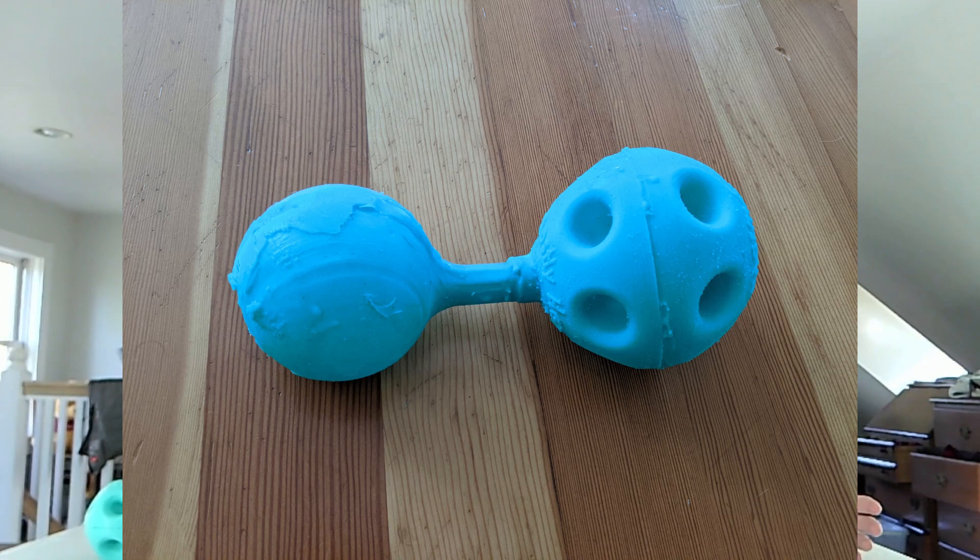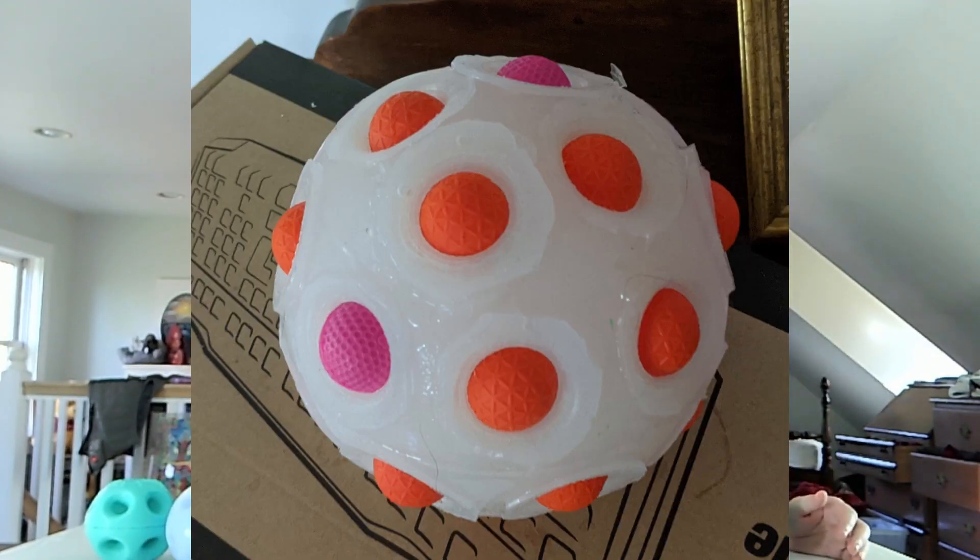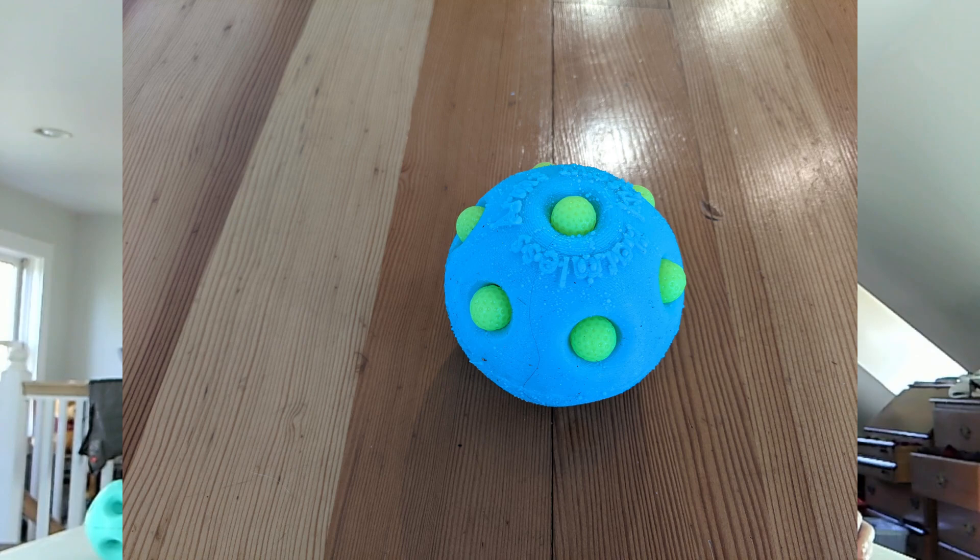I am still working on other Frag Ball projects, like the timed version and versions with more pockets. There's a Hyper Frag Ball that might come out by Christmas.